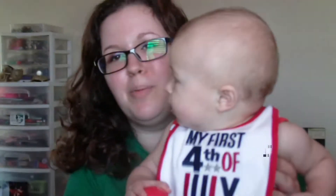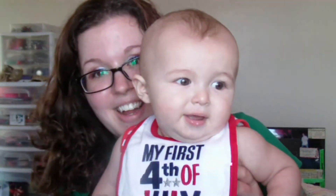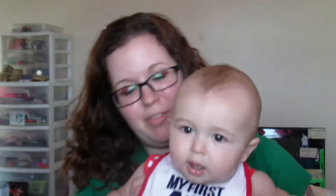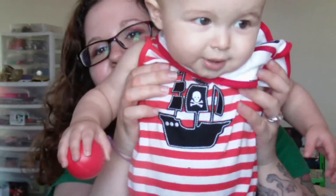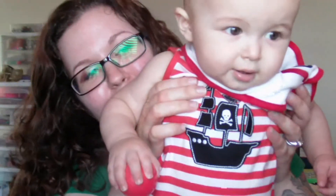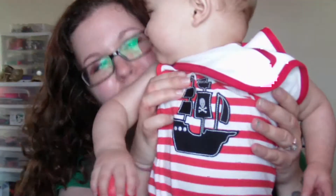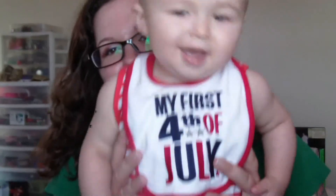He has his little 'My First 4th of July' bib that I bought months ago at Kohl's. Look, you're on camera again! His onesie is shorts and the top is a tank top, so it's sleeveless. It has a little — I get it because it's red and white stripes — but it has a little pirate ship on it too. You love that mirror. Say hi to everybody! Say happy 4th of July!